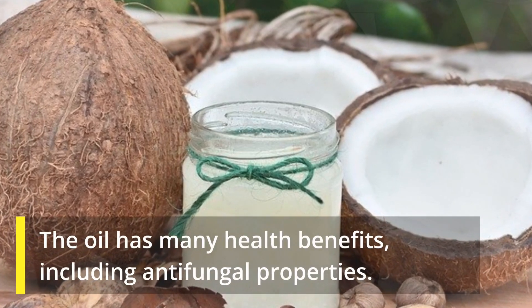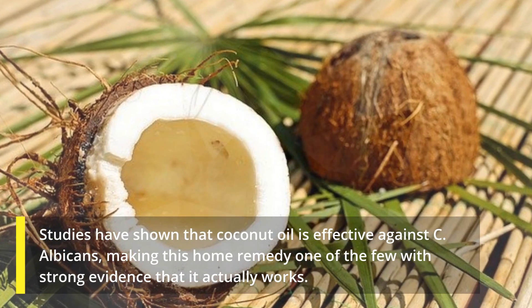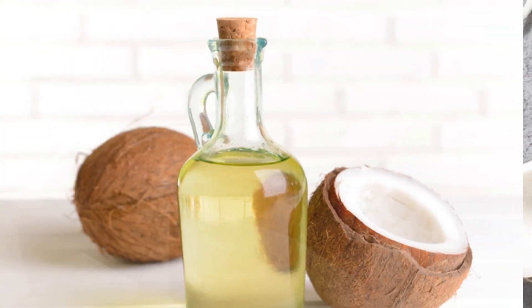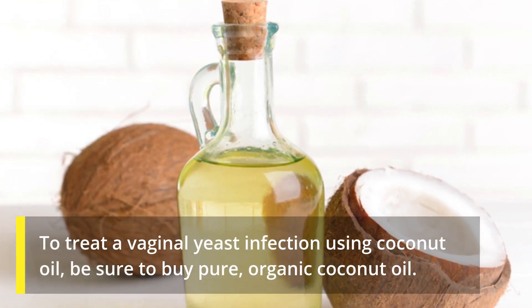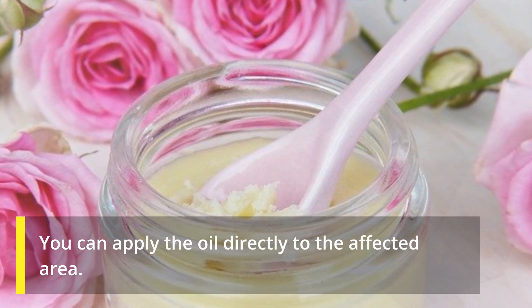Number five: coconut oil. Coconut oil is a fatty oil derived from the flesh of coconut. The oil has many health benefits, including anti-fungal properties. Studies have shown that coconut oil is effective against C. albicans, making this home remedy one of the few with strong evidence that it actually works to treat a vaginal yeast infection. When using coconut oil, be sure to buy pure organic coconut oil. You can apply the oil directly to the affected area.